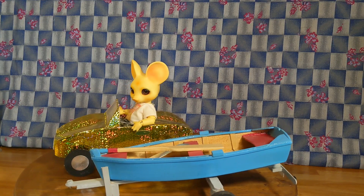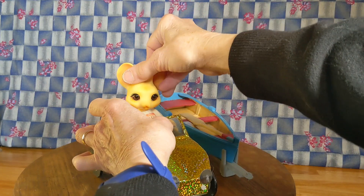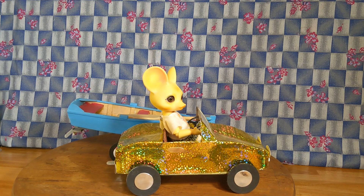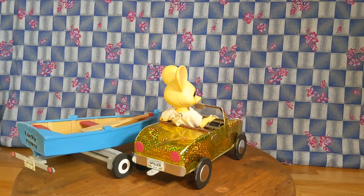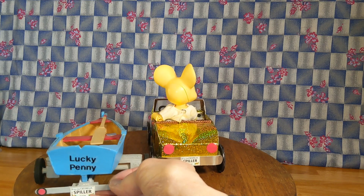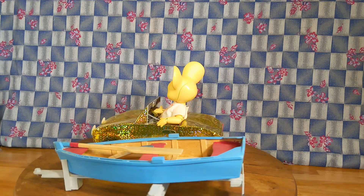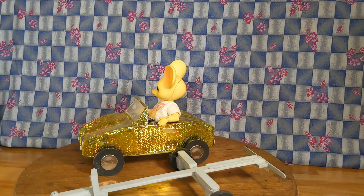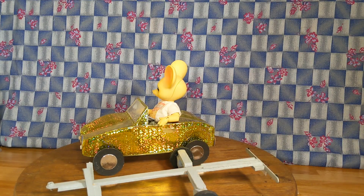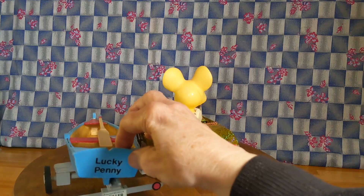The car that pulls the boat and trailer is usually driven by Tipu, my Pippo's mouse. Spiller can drive it too. Their boat is called the Lucky Penny, and the tag says 'Spiller' on both vehicles. I made the trailer from various size popsicle sticks, and the boat was a gift from my friend Penny.